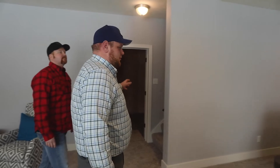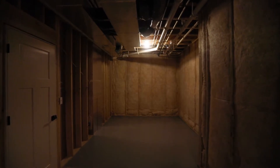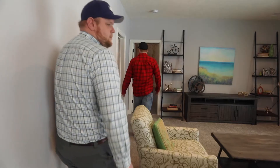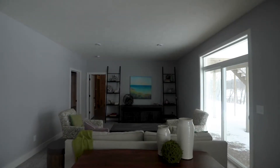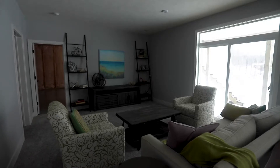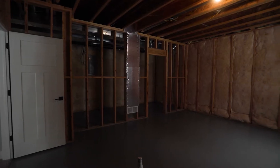Down here there's ample storage space, and on one end you could do a home gym. It runs the full length of the house. When doing a new build, have a plan for the basement upfront — if you want a bathroom or wet bar, that needs to be decided before the concrete is poured. This floor plan is designed so a wet bar fits right against the big wall, and the rough plumbing for an additional bathroom and bedroom is already in place.